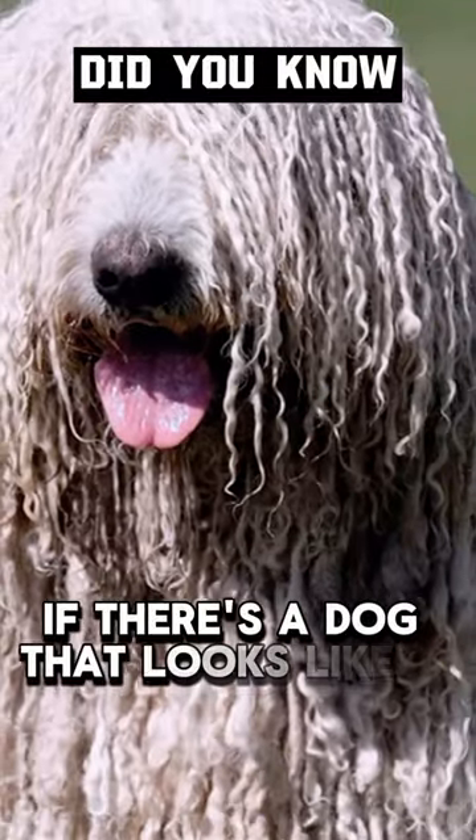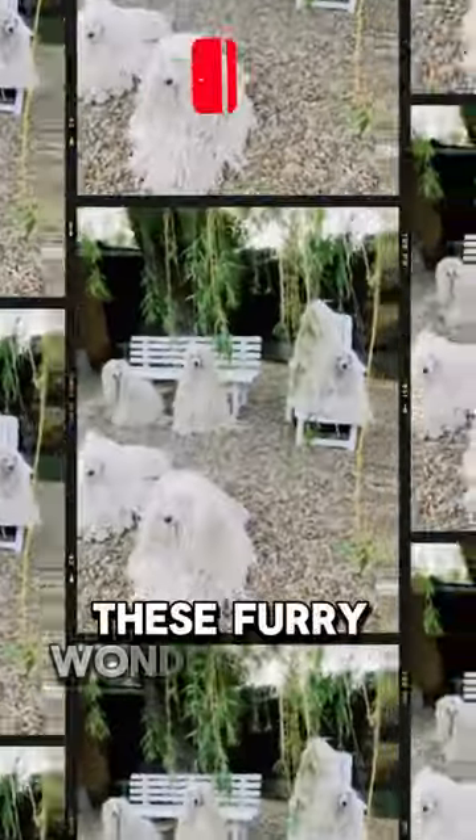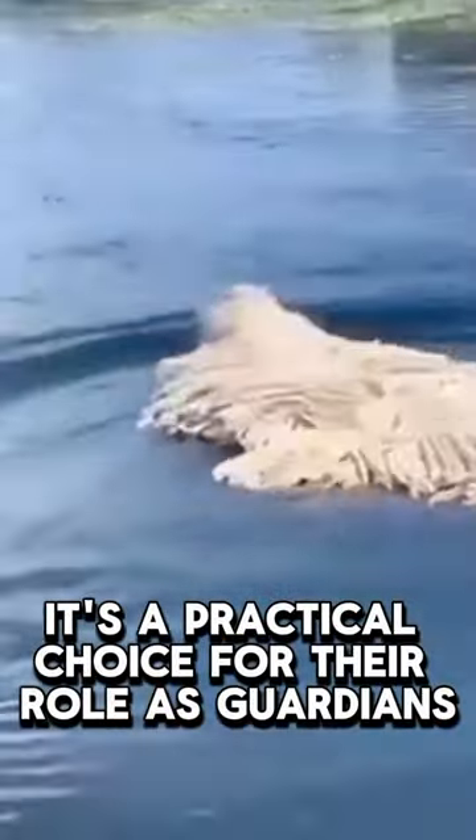Have you ever wondered if there's a dog that looks like a walking mop? Well, meet the Komondor. Hailing from Hungary, these furry wonders sport a corded coat that's not just for show — it's a practical choice for their role as guardians.